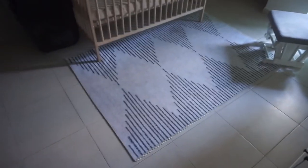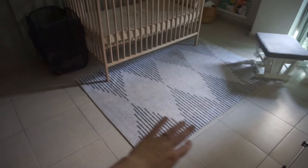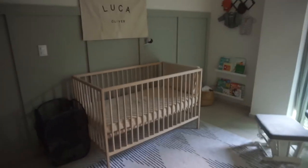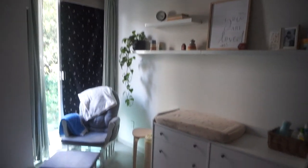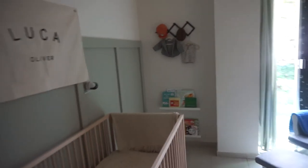This rug is a washable rug from Rugs USA, which is really great because Luna comes in here, so it's nice to just be able to throw it in the wash. And yeah, that is a very very quick tour of Luca's room. I hope you guys like this video. Thank you to everybody who contributed items for this room — I really love this space, it's really calming and it turned out exactly how I envisioned it. If you guys liked this video please give a thumbs up and subscribe. I'll see you guys in my next video. Bye!